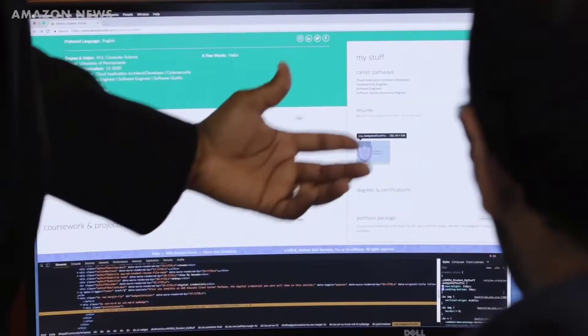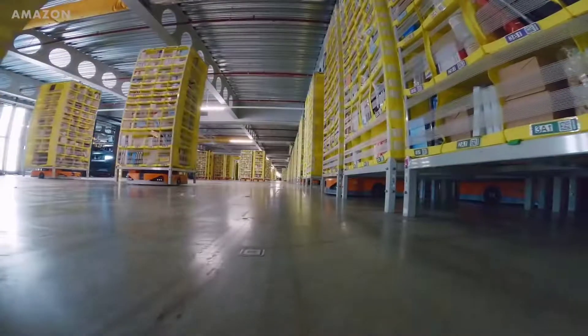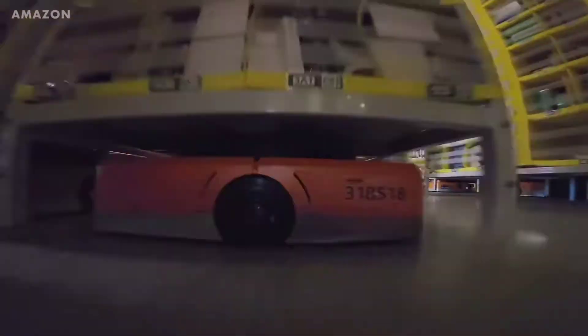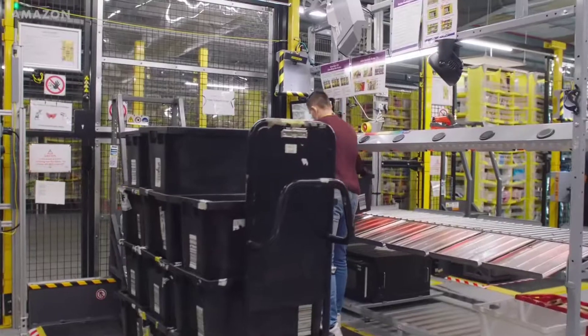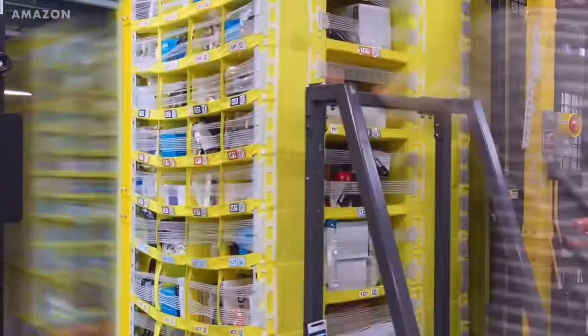Amazon started using robots in their fulfillment centers in 2012, and by 2018 they had around 100,000 robots working for them. From 2018 to 2020, Amazon doubled that number to 200,000 robots. There are 250,000 humans working in Amazon fulfillment centers globally. The humans work alongside the robots in what Amazon Robotics' chief technologist calls a symphony of humans and machines working together.